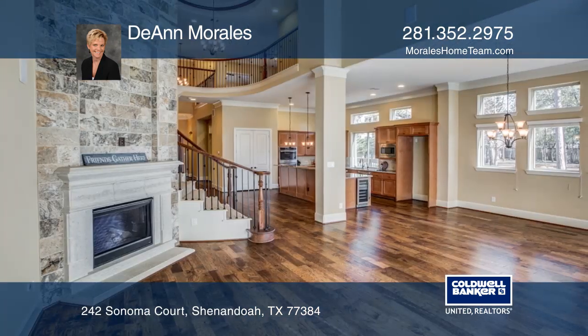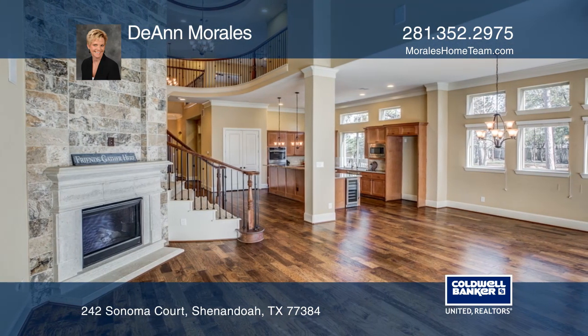There are two bedrooms downstairs. Upstairs has one bedroom with a full bath, a game room with wet bar, and a media room.